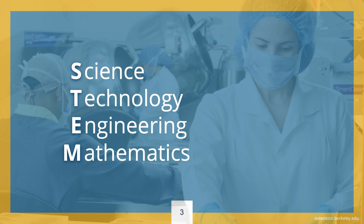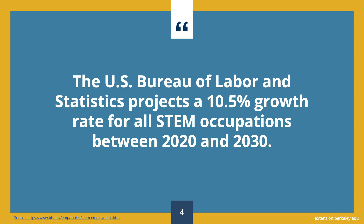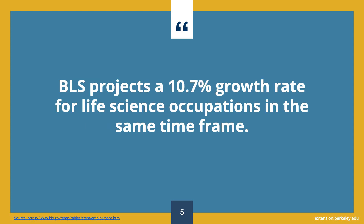First, I'll share some facts about STEM — that is, science, technology, engineering, and mathematics. The U.S. Bureau of Labor and Statistics, or BLS, projects a 10.5% growth rate for all STEM occupations in the time frame of 2020 to 2030.